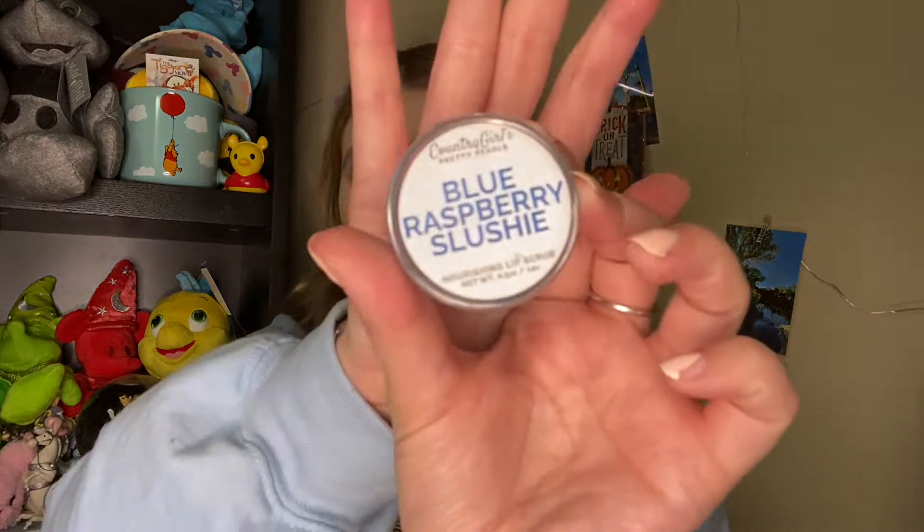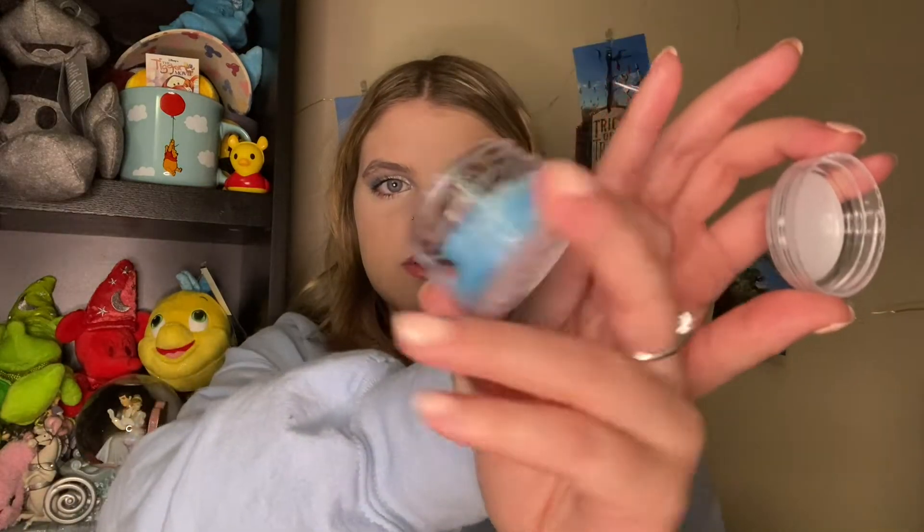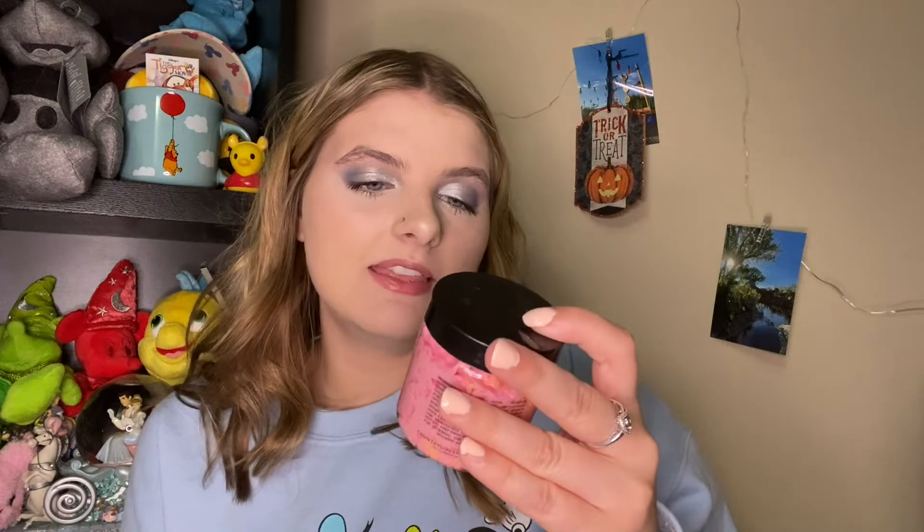The next thing she got me is this really cute blueberry slushy nourishing lip scrub from Country Girls and Pretty Pearls. It's a blue color and it smells so amazing. The next thing from that company is a sugar whipped soap scrub in the scent Love Spell. It kind of reminds me of the Truly products. It has scent notes of peach, orange, raspberry, and musk. It smells like oranges — so, so good.